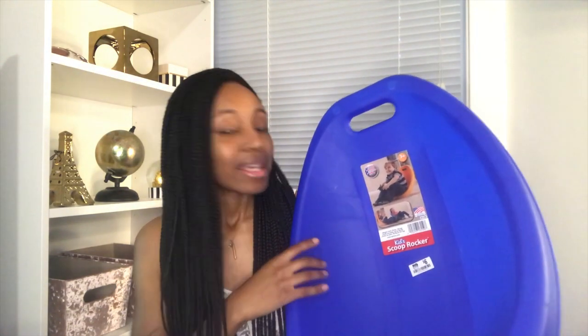I also got a basket from Target to hold extra cushions and pillows that students aren't using. This basket is on sale for four dollars right now, so run to Target and get that deal! Last but not least is a seating option from Big Lots — a scoop rocker for six dollars. I already have some scoop rockers from last year, so I'm just adding one more. I might have a low table to pair them with so they become permanent seats in that area.